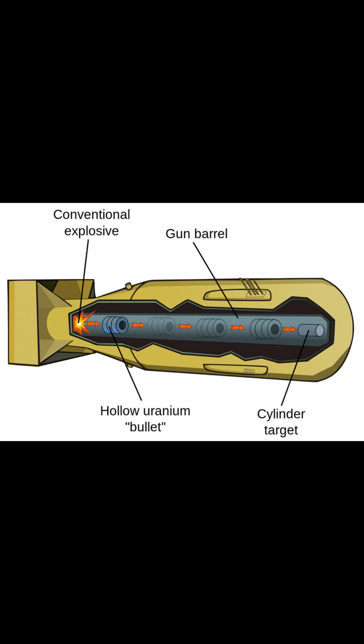It had an explosive that would trigger a hollow uranium bullet. The bullet hits a cylindrical target, which also has uranium in it. Then, the reaction from the uranium triggers the chain reaction of nuclear fissions, which release a lot of energy — and you know what happens next.